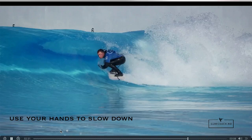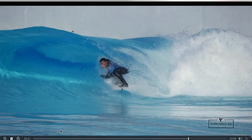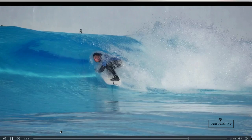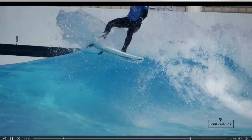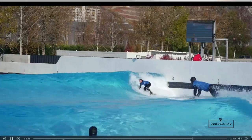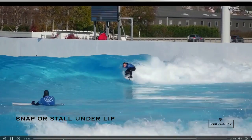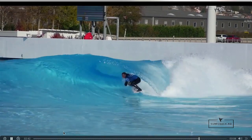Sometimes it's a good thing to do as you're coming out of the barrel — if it's still hollow and you want to maximize your barrel time, just put your hands inside the wall like this to slow down and maximize your time. You can also do a snap underneath the lip or just sink the tail. But if you do it too much you'll lose too much speed and then you'll get smashed.